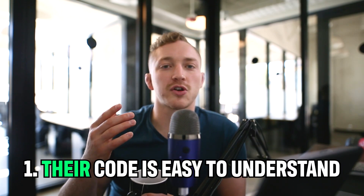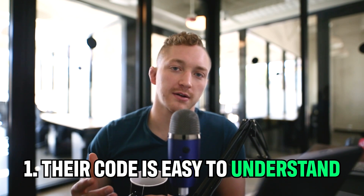First things first, what makes a successful junior developer is that their code is easy to understand. It's documented very well — anybody can come in and read it and say, 'Okay, I know what's happening here, this makes sense.' After speaking to hundreds of students, almost everybody struggles with this, especially if you are not working under a mentor or haven't had somebody actively looking at your code on a daily basis.